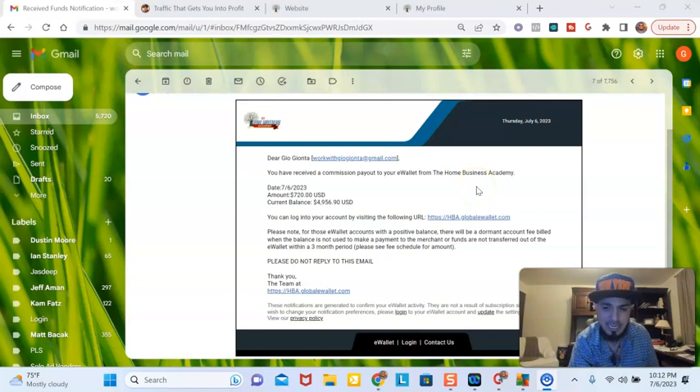Now, this is an income disclaimer — average affiliates earn $347. Just because I earn these amounts of money doesn't mean you can, or you may earn more depending on your work and how much you put forth to actually build your business online. But basically, these are the tools that I actually use to build my entire traffic store, and I'm going to show you these results.